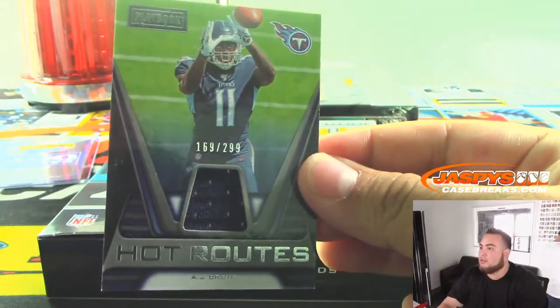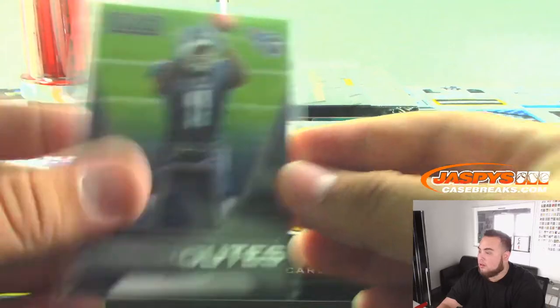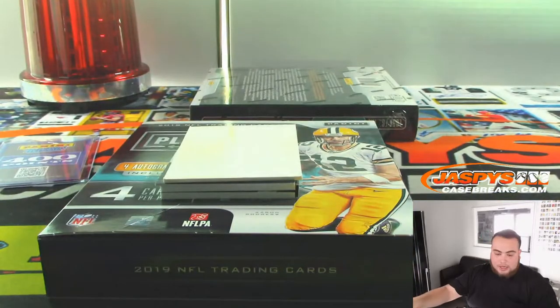Hot routes to 299 — AJ Brown, Tennessee Titans, Brian.